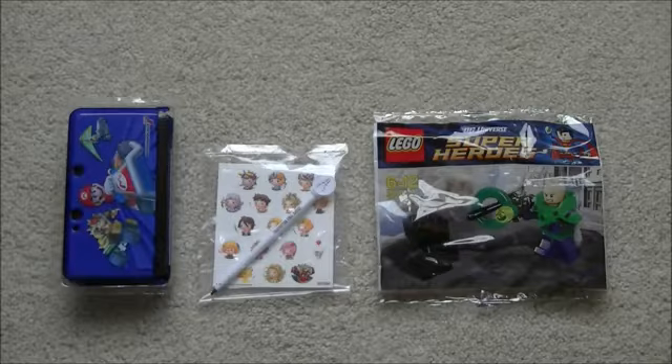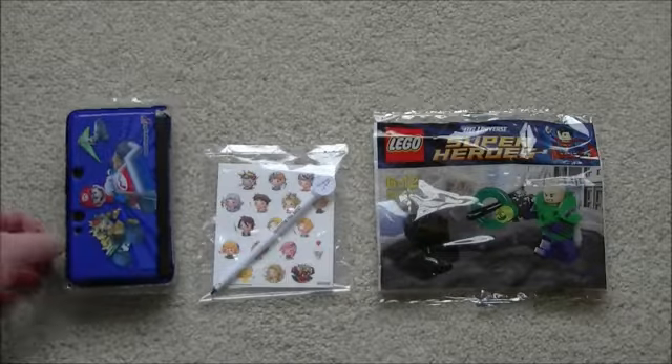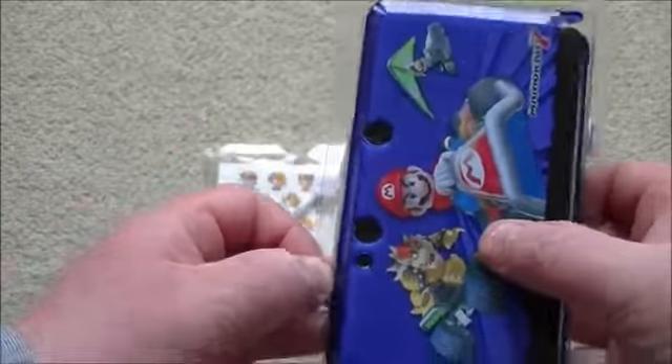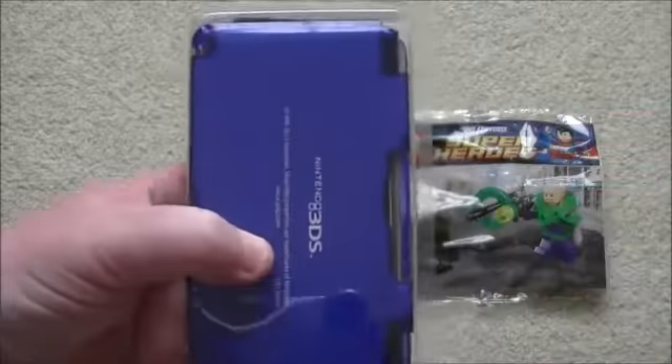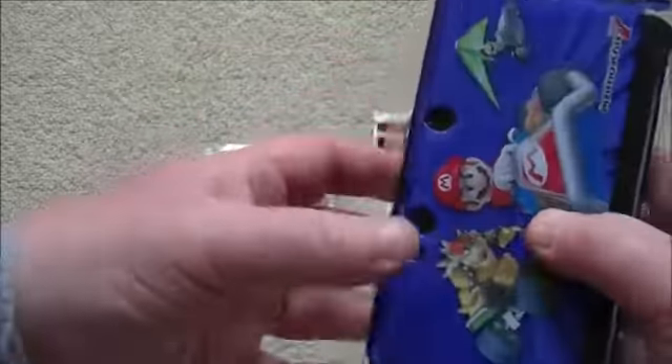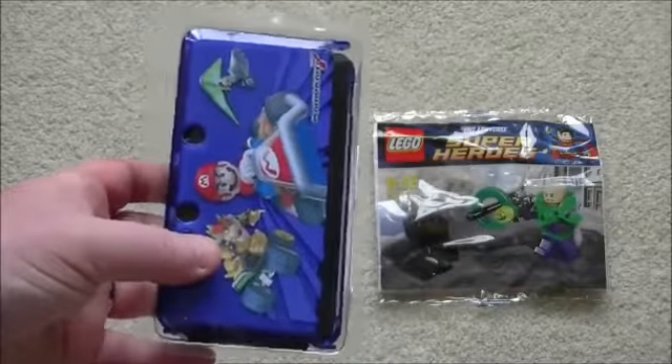So what can you win in the competition? Well first of all I have got my very slightly used crystal armour casing, Mario Kart 7 design. Used once or maybe twice just really for unboxing purposes and I have put it on my 3DS once or twice.